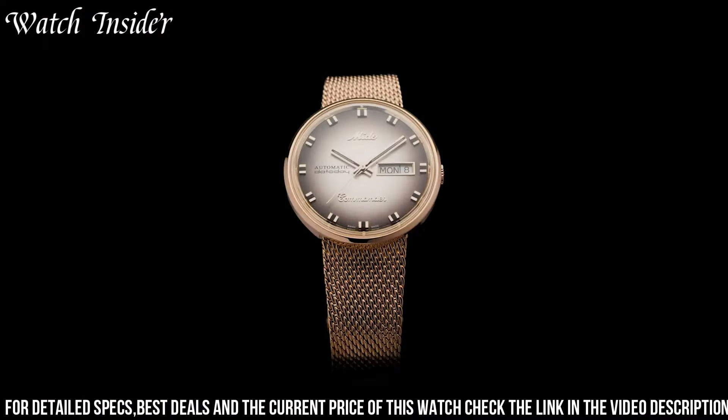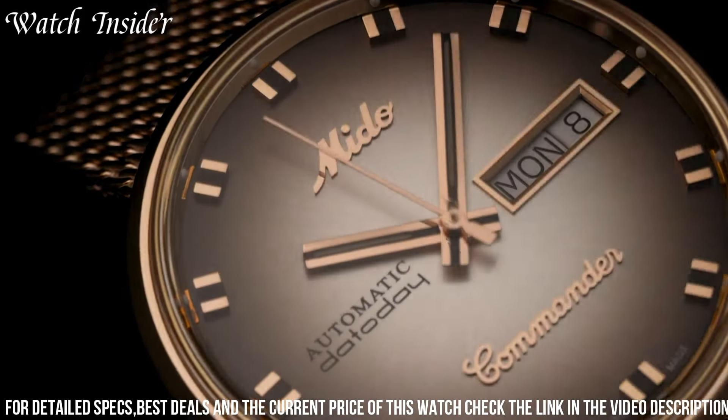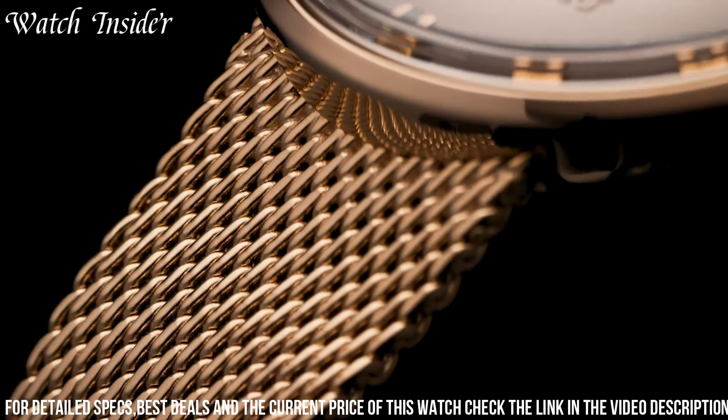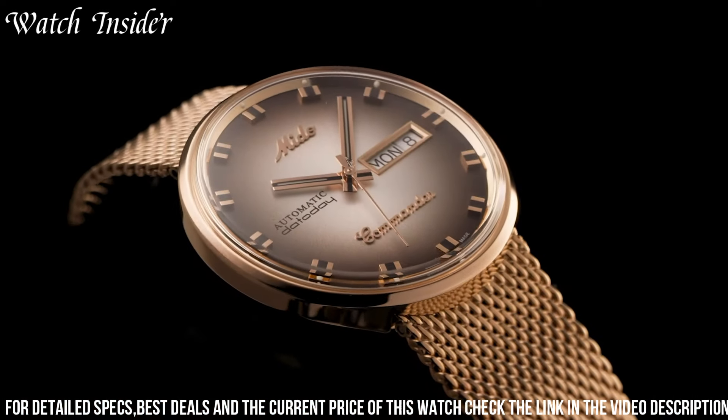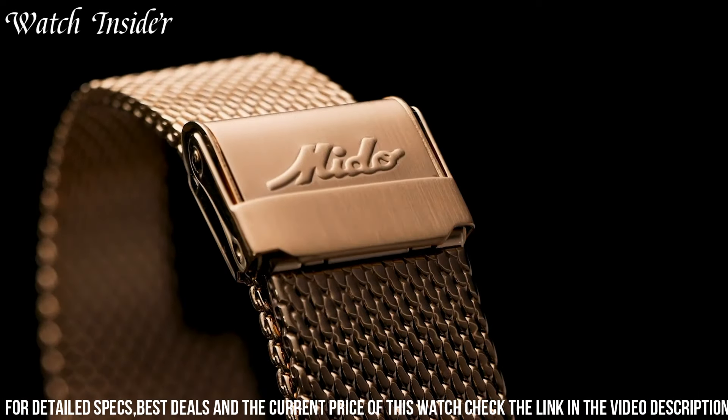Powered by a Swiss automatic movement, it offers precise and reliable timekeeping. With a date display and luminous hands, it combines practicality with style. With water resistance of up to 50 meters, it provides versatility for daily wear. The Mito Commander Shade watch is a true embodiment of Mito's commitment to excellence, making it the perfect accessory for those who appreciate contemporary design with a touch of classic charm.